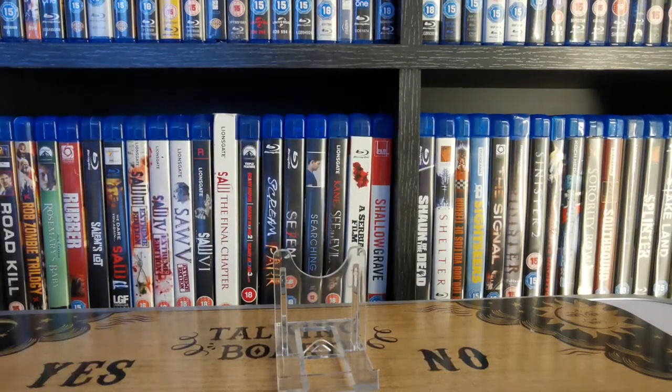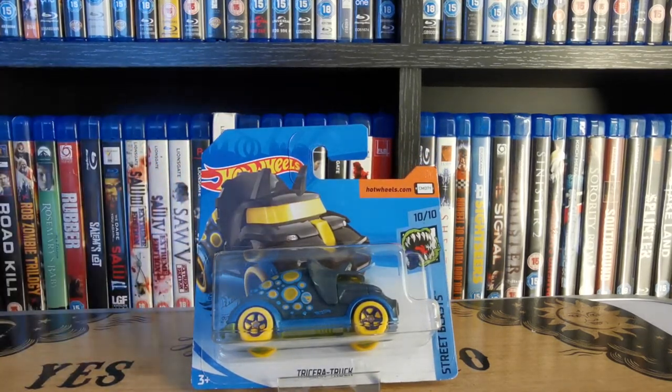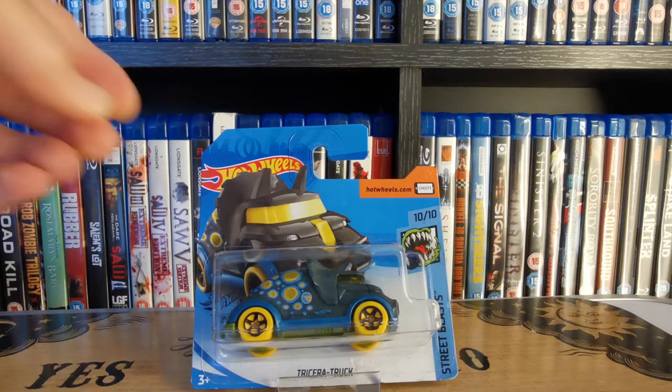Speaking of Jurassic Park — another dinosaur-type one. We have the Triceratruc treasure hunt released as part of the Street Beast series, obviously playing on a Triceratops design. You can see on the side of the door the Hot Wheels flame logo indicating that it's a treasure hunt variant.